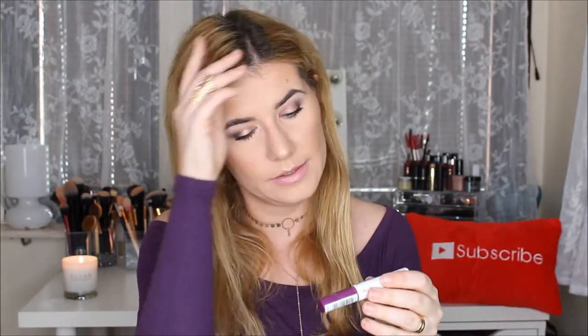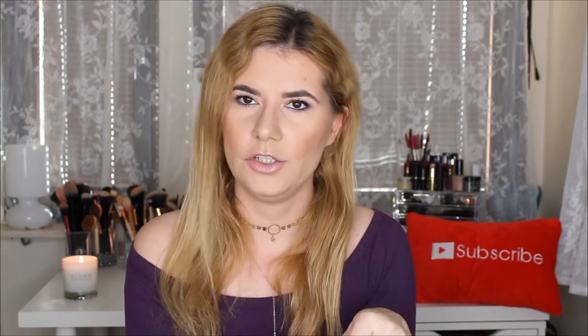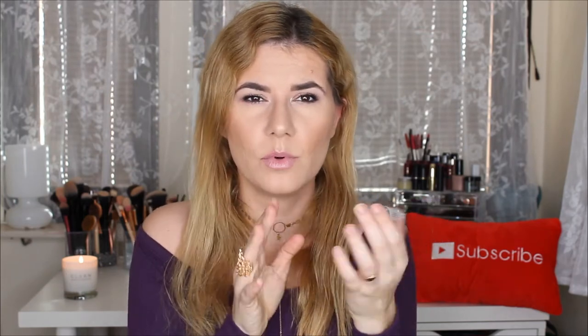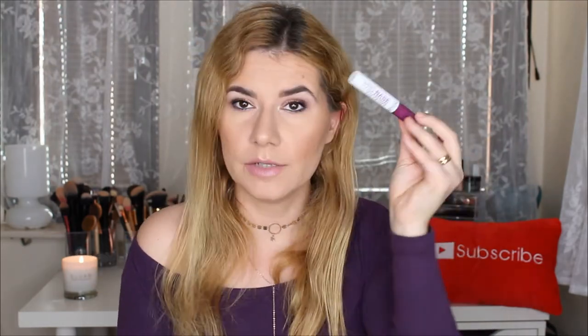I also bought and tried this Pro Base Eye Primer from MUA, the same brand as the brow kit. It works well — it made my eyeshadow stay for a few hours and it didn't crease as much as others. It doesn't last a full 10 hours, maybe four or five, but it's cheap and not bad. I'm definitely going to continue using it, especially on days when I'm not at work and don't mind if my eyeshadow doesn't last all day.